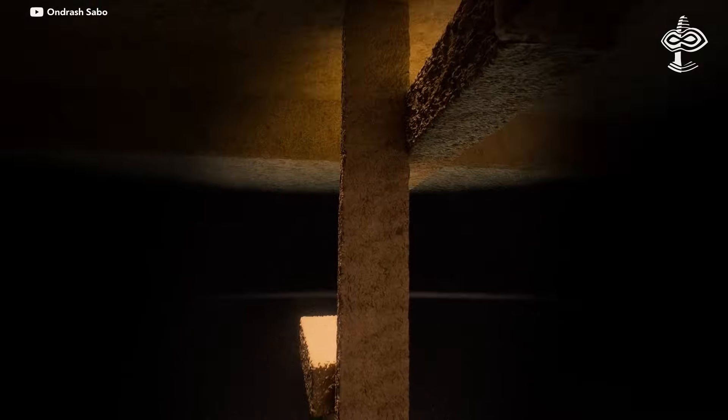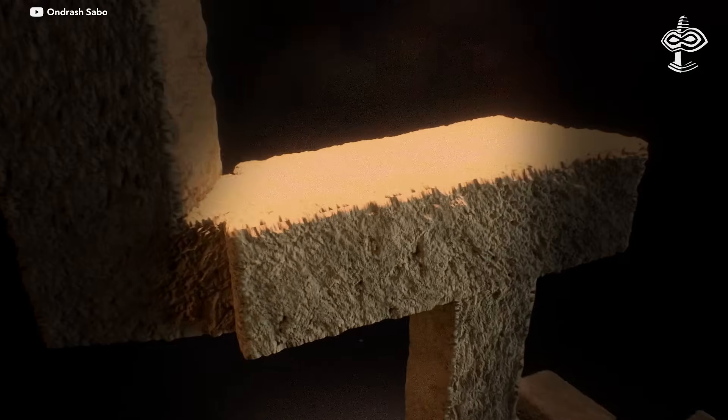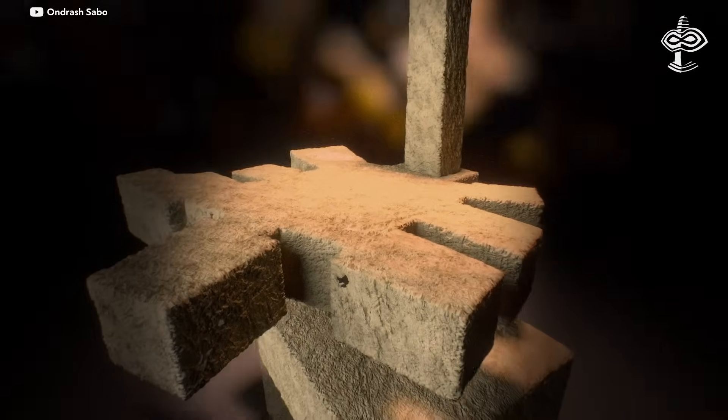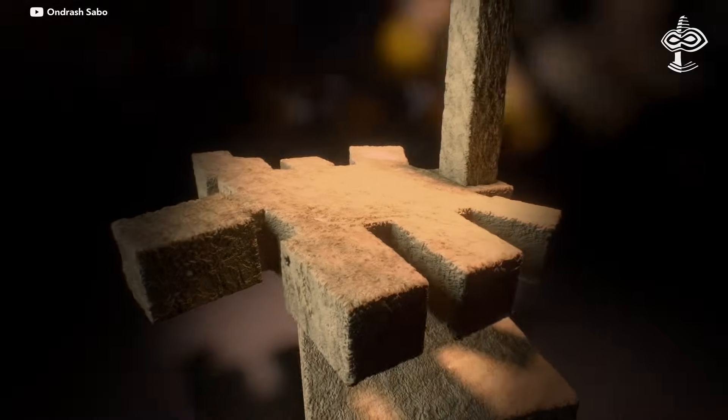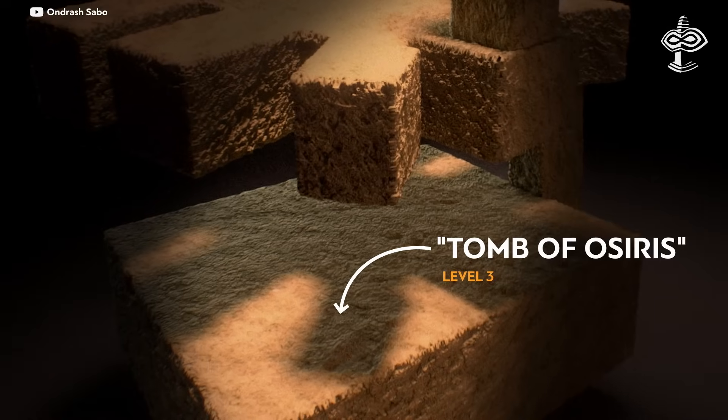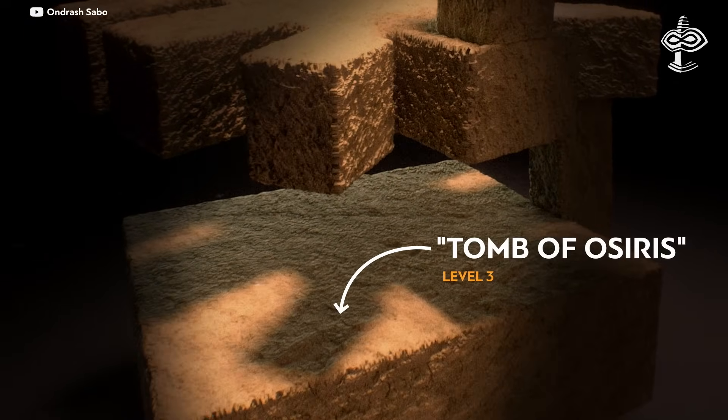The shaft is 35 meters down within bedrock, beneath the surface. At the bottom is the so-called tomb of Osiris — a secret subterranean structure with a granite sarcophagus lying in the center of a chamber, surrounded by an artificial canal filled with water.